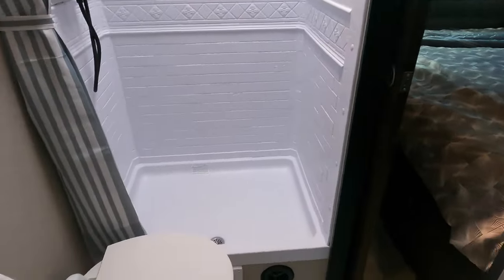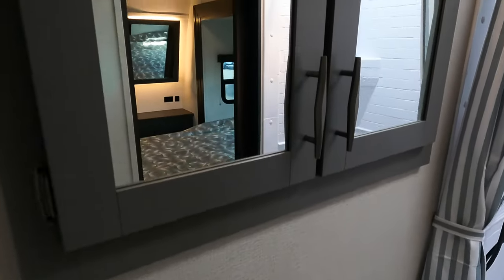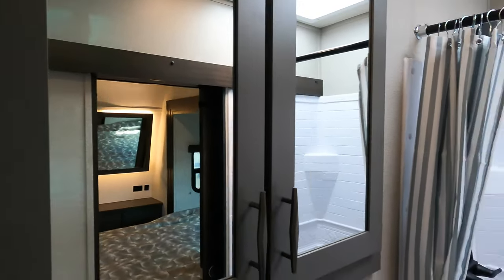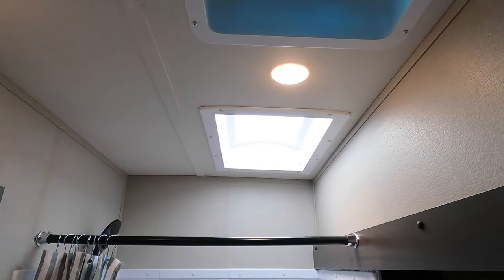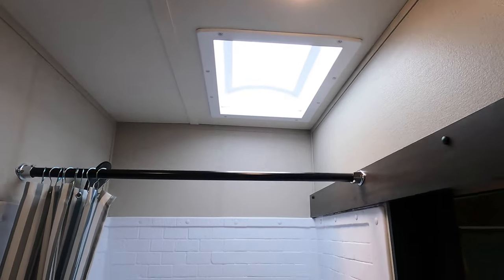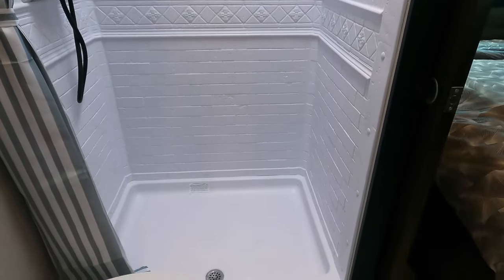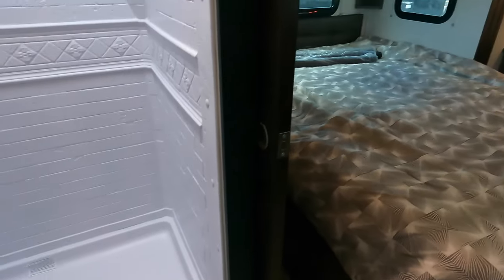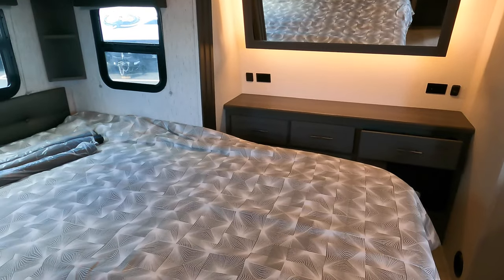Bathroom here — Jack and Jill doors on the bathroom, big medicine cabinet, nice big shower, high ceilings, fan, skylight, porcelain toilet. Through the Jack and Jill door on the other side is the bedroom.